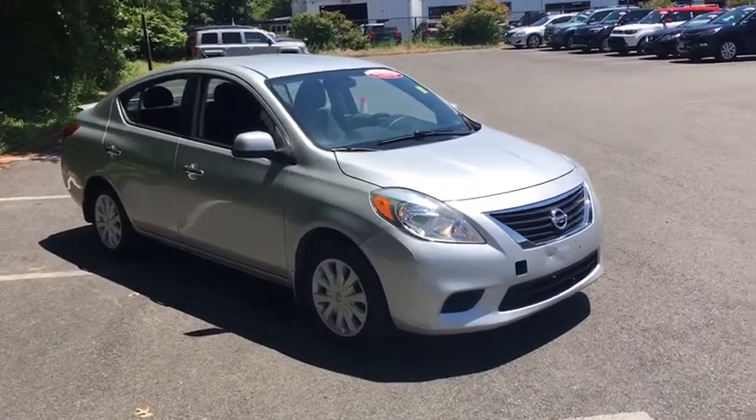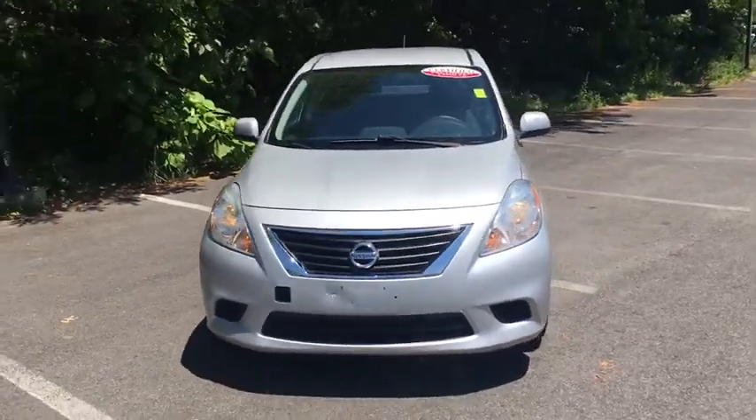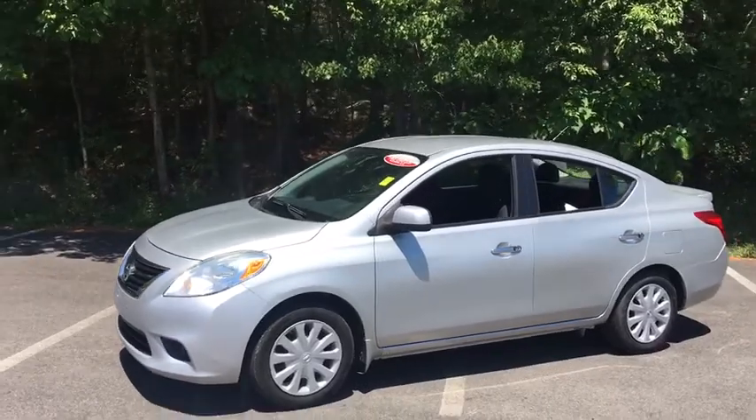The 2013 Nissan Versa. With its roomy and inviting interior, impressive technology, and exceptional gas mileage, the Nissan Versa is smart to own and fun to drive.